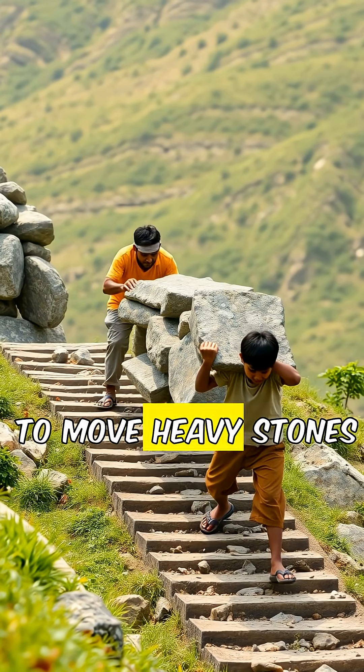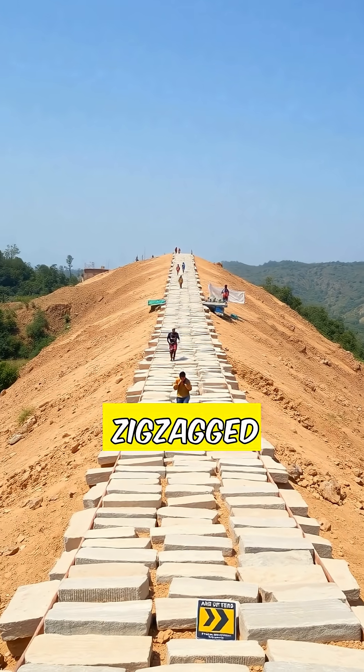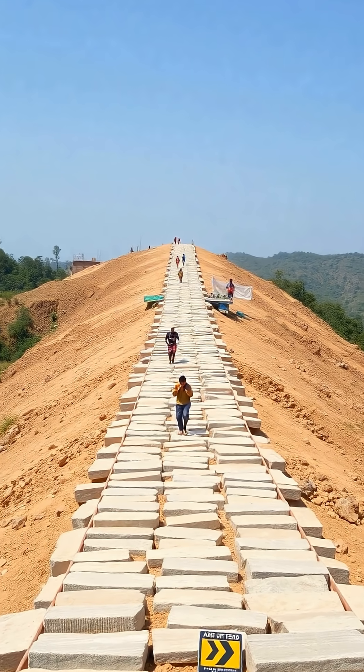The Egyptians used ramps to move heavy stones up to the pyramid construction sites. These ramps were often zigzagged or straight, and they could span miles long, making it easier to pull heavy stones over long distances.